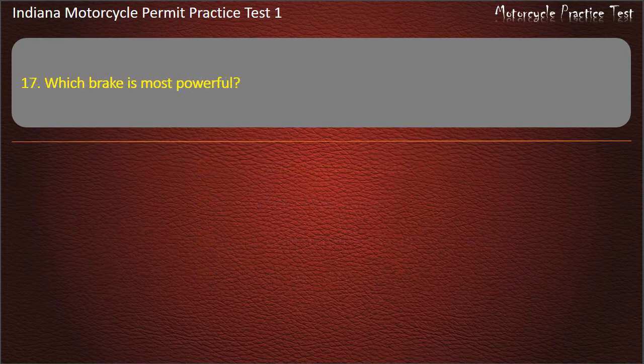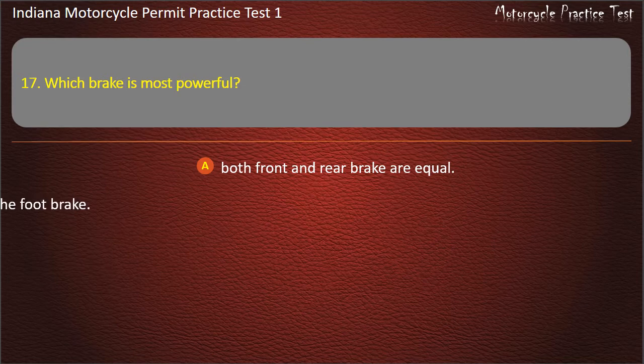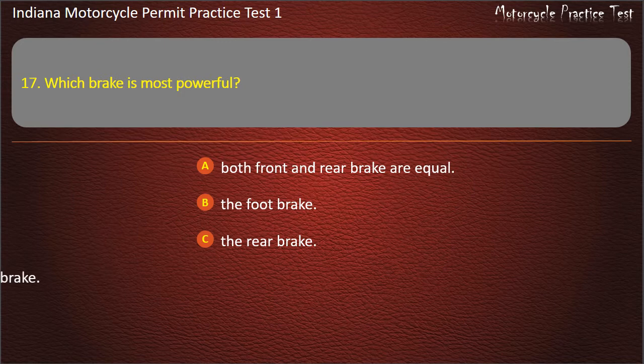Question 17: Which brake is most powerful? Both front and rear brakes are equal, The foot brake, The rear brake, or The front brake. Answer: The front brake.